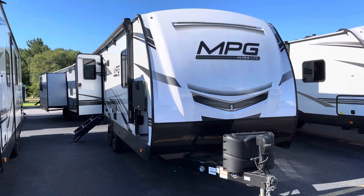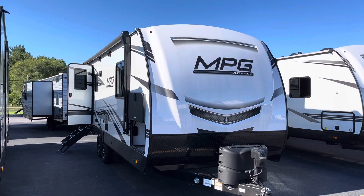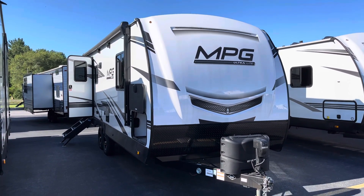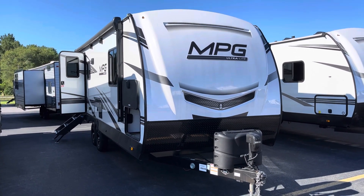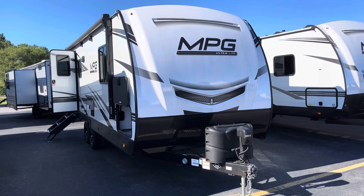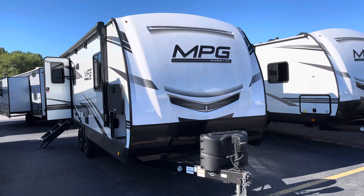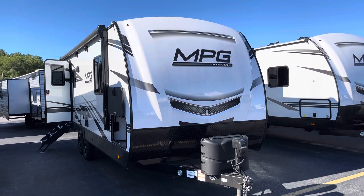Good afternoon, it's Lawrence from Lakeshore RV, 231-758-2375. Today we're going to do a quick orientation video on the 2022 MPG Cruiser Ultralight 2100 rear bath small couples camper. This one comes in at a dry weight of 5,353 pounds and just under 26 feet in total length.